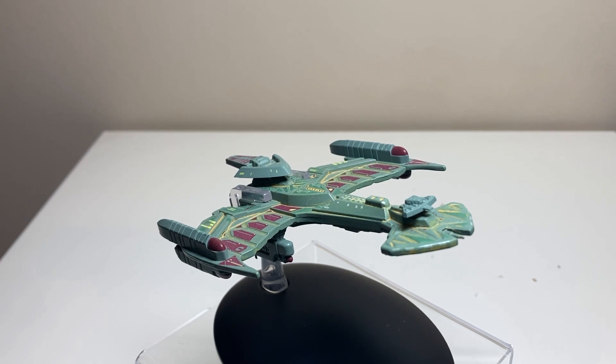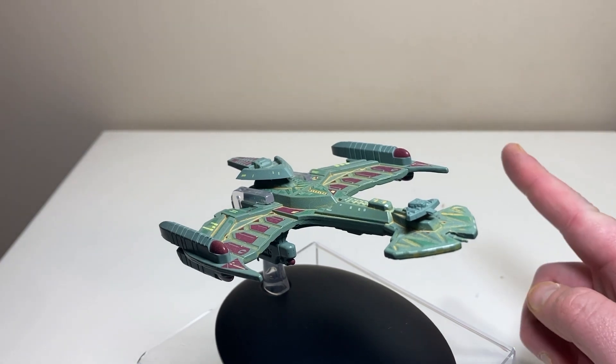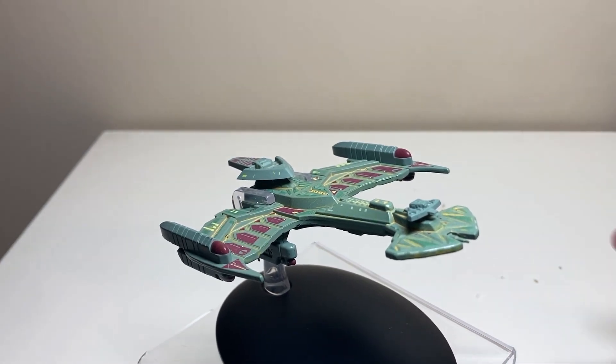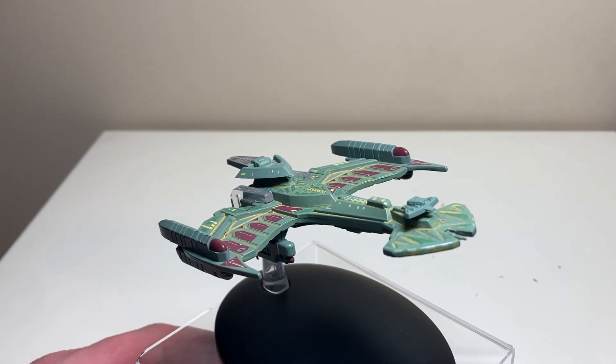Today we're going to get a look at a Klingon ship — the IKS Neg'Var, which is Issue Number 47. It's an oldie but not as much of a goodie, and we'll get to that. But as always, we start with the magazine.